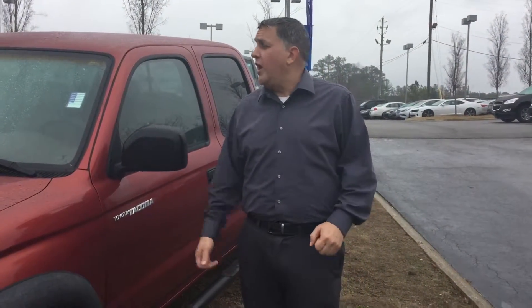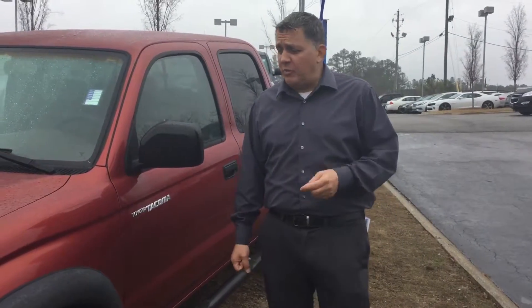Hi William, this is Andrew here at Tamron Hyundai. I want to thank you for your interest in the 2003 Toyota Tacoma Prerunner. As you can see, we have it right here on the lot.